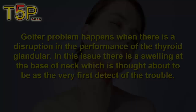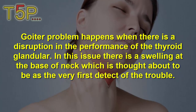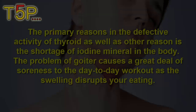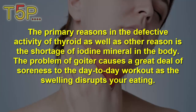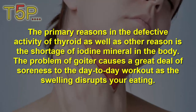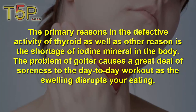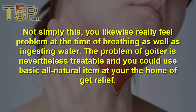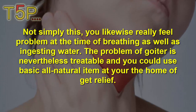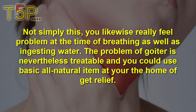Five home remedies for goiter — a problem that happens when there is a disruption in the performance of the thyroid gland. There is a swelling at the base of the neck. The primary reasons are defective acidity of the thyroid and a shortage of iodine mineral in the body. The problem causes a great deal of soreness, disrupting eating, breathing, and swallowing of water. Goiter is nonetheless treatable using basic natural items at home.